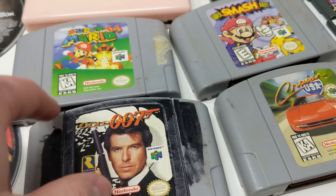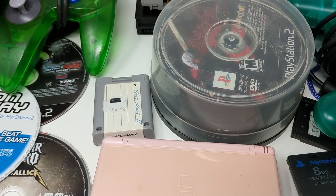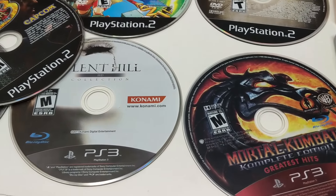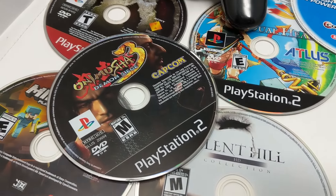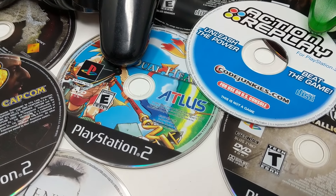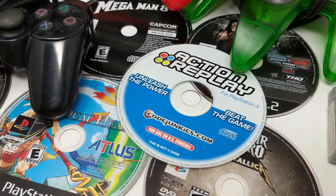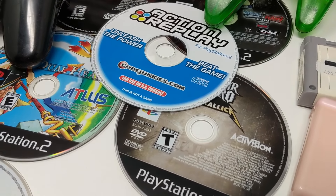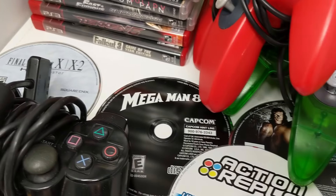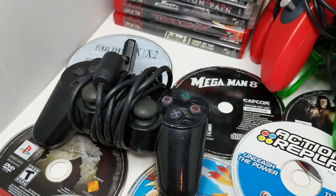Cruisin' USA, Goldeneye 007, Mario 64 — it just keeps coming. A DS Lite, pink memory card for the N64. Now for the disc-only stuff: Mortal Kombat Complete Edition, Silent Hill HD Collection, Onimusha 3, Minecraft for PS3, Shadow of the Colossus, Dual Hearts — an uncommon game, probably a $30 or $40 disc. Action Replay for the PS2, probably a $25 disc. Guitar Hero Metallica, maybe $15 to $20. Smackdown vs. Raw 2010, Megaman 8 for PS1, Final Fantasy X/X-2 HD Remaster, and another PS2 controller.